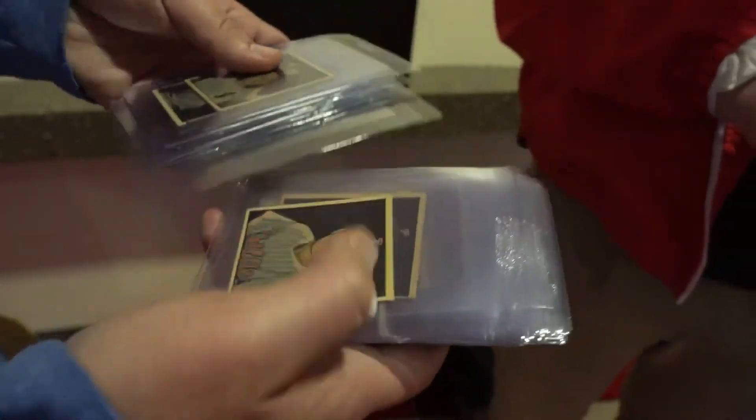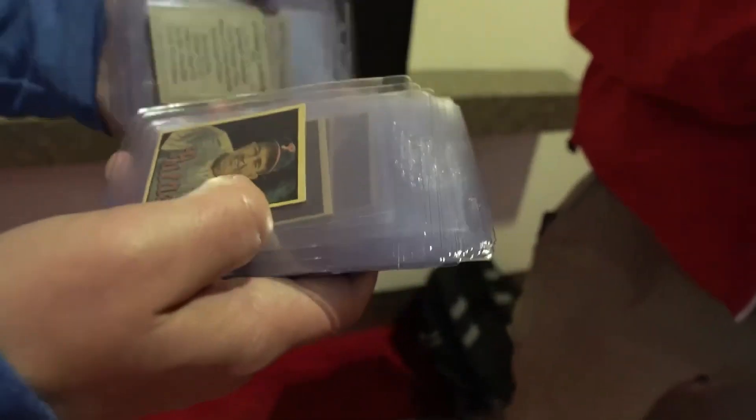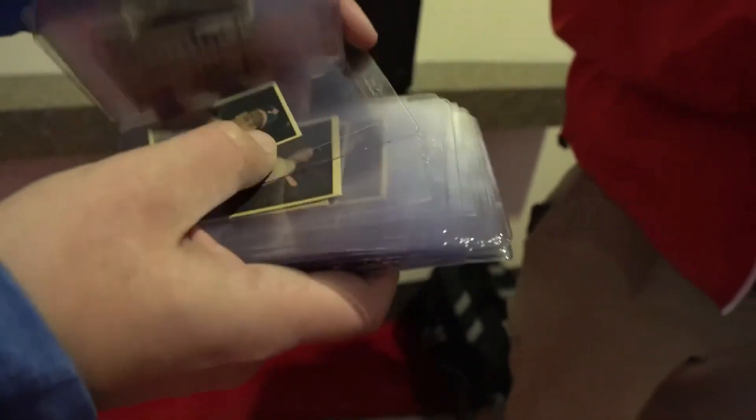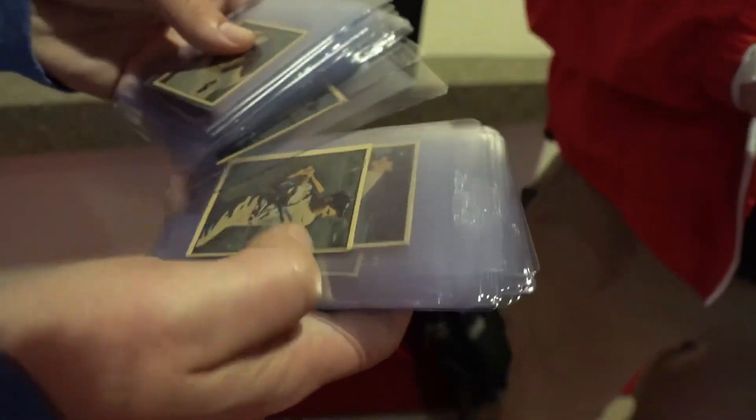You get Rizzuto in there, Hank Bowers, Ray Robinson, Jake LaMotta, Robin Roberts. I think the Roberts might be a rookie too, or a second year, or something like that. Roberts had a Bowman, which is earlier. It's an absolutely fantastic set.